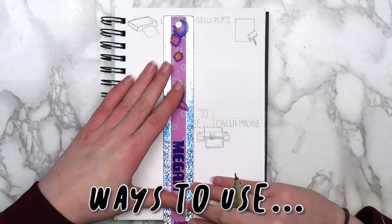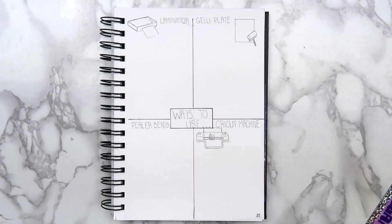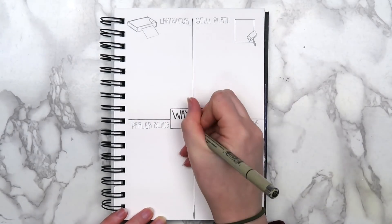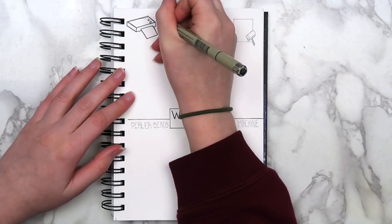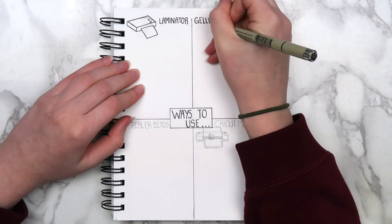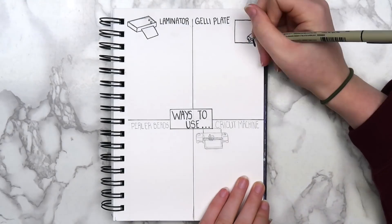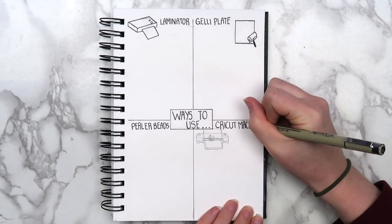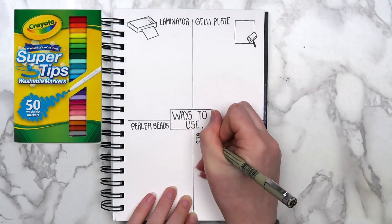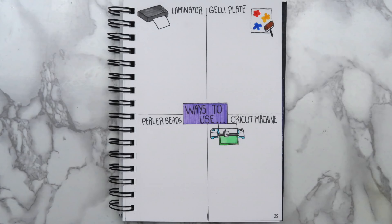Sort of going along with that theme, another collection I made was a ways-to-use-various-supplies page. If you have anything you'd like to get more use out of, this page is a great way to start. I divided my page into four sections with a different craft supply in each: on the top I put my laminator and jelly plate, which are both fairly newer supplies I got for Christmas; and on the bottom I put perler beads and my Cricut machine, which are both things I'd like to get more use out of. I have ideas saved on Pinterest, but having a physical reminder can help save time and lets you add your own ideas as well. Here's how the finished page turned out — I didn't fill in any of the ideas yet, so if you have any ideas on how to use these supplies, let me know in the comments.